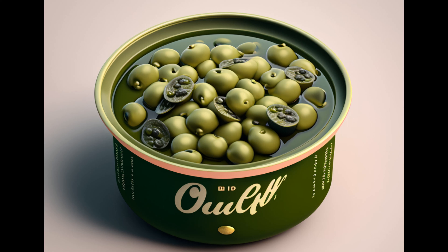Hey there, food enthusiasts. Welcome back to our channel. Today we'll be talking about canned capers, their benefits, and potential side effects. So if you're curious about incorporating these tangy little flower buds into your meals, stay tuned.